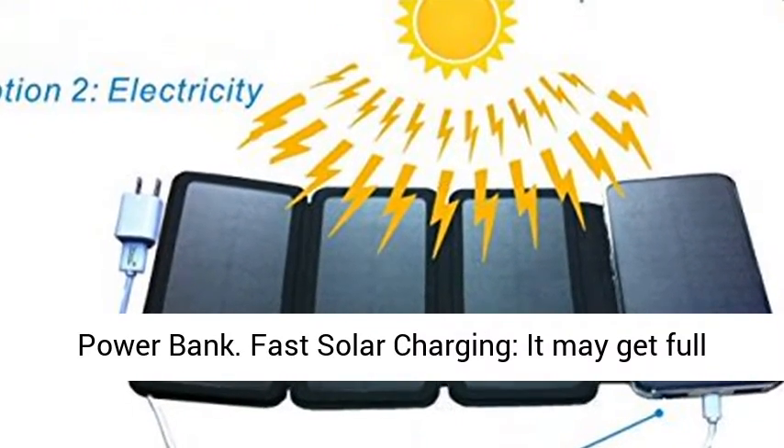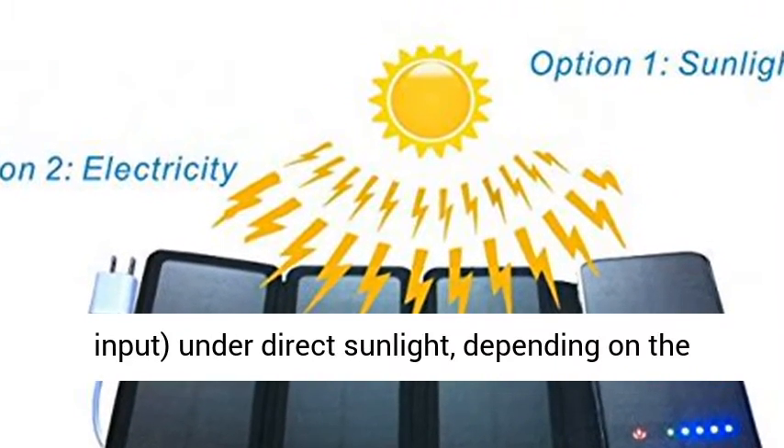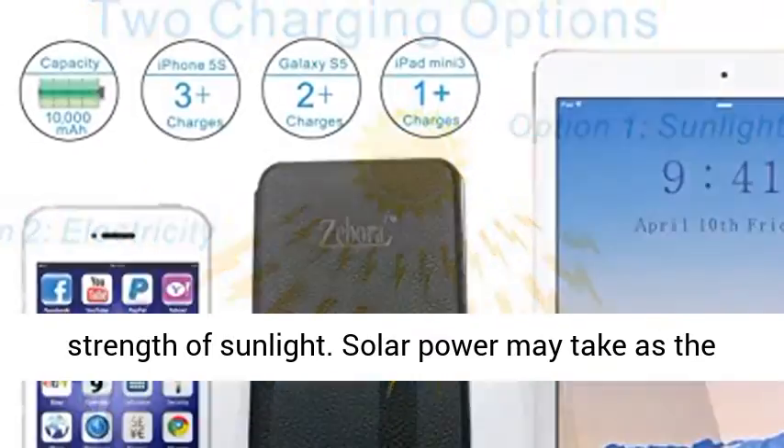Fast solar charging: it may get full charges in about 8 to 12 hours with solar charging at 5V/1A input, under direct sunlight, depending on the strength of sunlight.